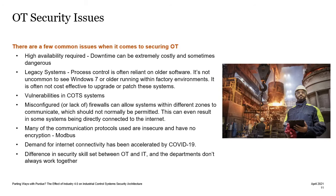And there's also this difference in security skill set between OT and IT, because you sometimes have two security departments who don't work together or don't understand each other's needs.